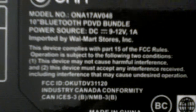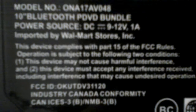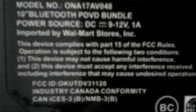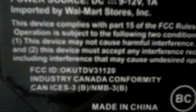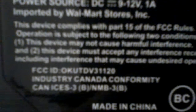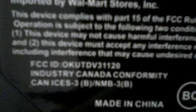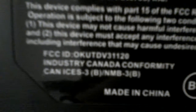It is subject to the following two conditions: number one, this device may not cause harmful interference; and number two, this device must accept any interference received. The FCC ID is OKUTDV31120.